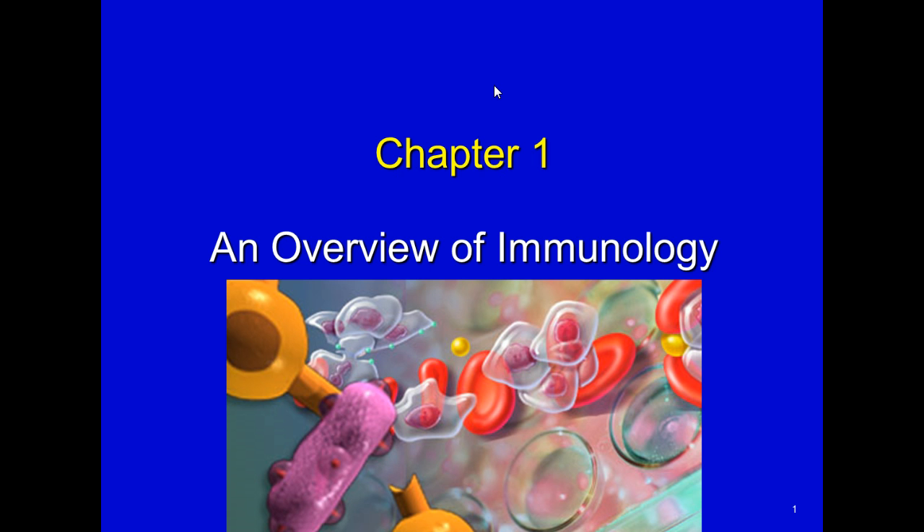A lot of exciting things to be learned here and so many things coming down the pike with the new research that's being done with immunology. I love learning new things and the changes that are happening. I really think you guys are going to enjoy this course, so let's get started.